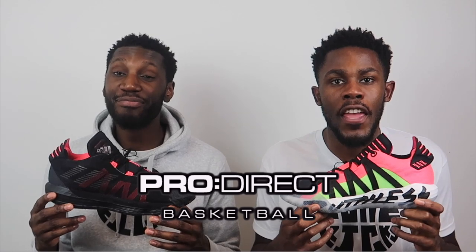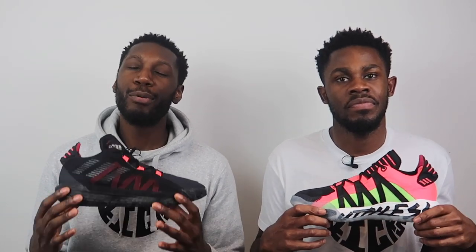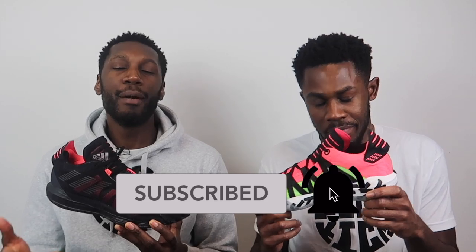Massive shout out to the family over at Pro Direct Basketball. If you would like your pair of the Dame Sixers or anything basketball related, head over to their website — the link will be in the description box below. Don't forget to like, comment and subscribe. Like this video, show your support. Comment down below your thoughts on the Dame Six and this colourway.